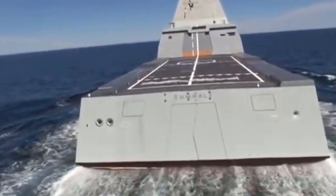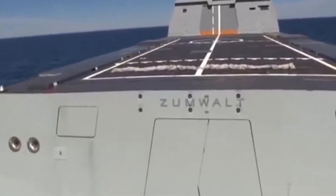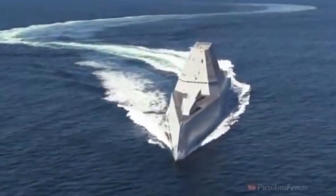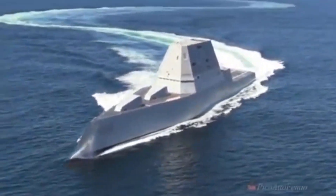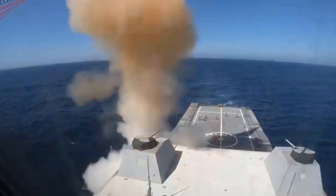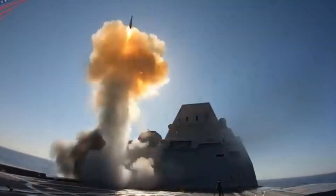The Zumwalt-class destroyer is a series of three guided missile destroyers operated by the United States Navy. These vessels are designed to be multi-mission stealth ships with a primary emphasis on land attack capabilities. The class was conceived with the main objective of providing naval gunfire support, while also having secondary functions in surface warfare and anti-aircraft warfare.